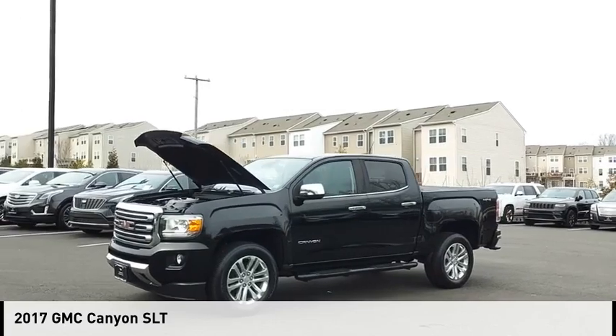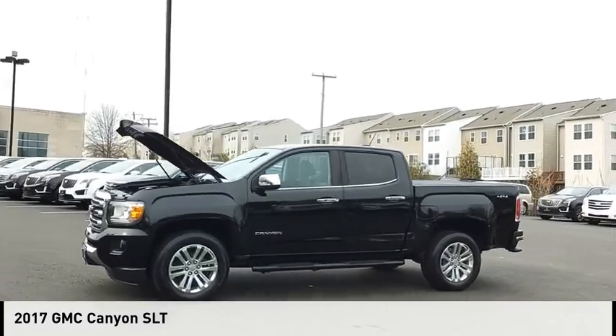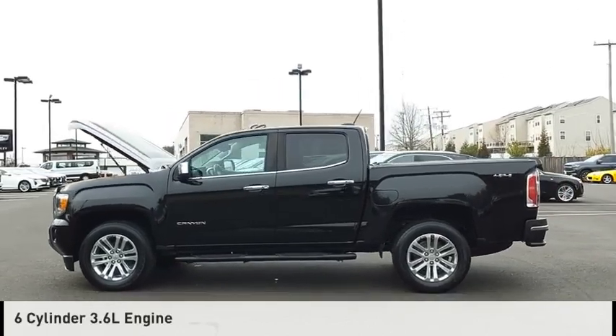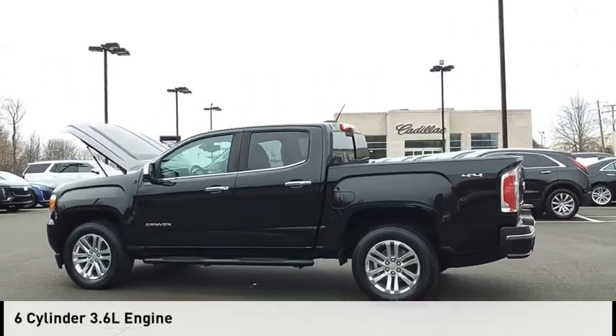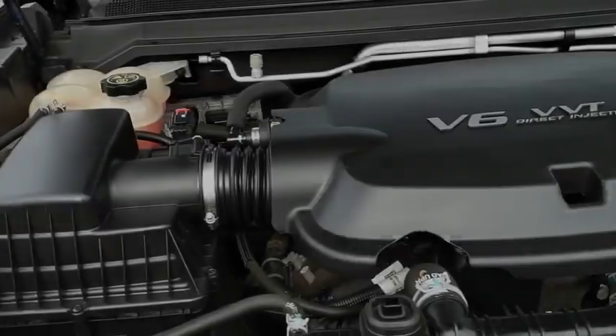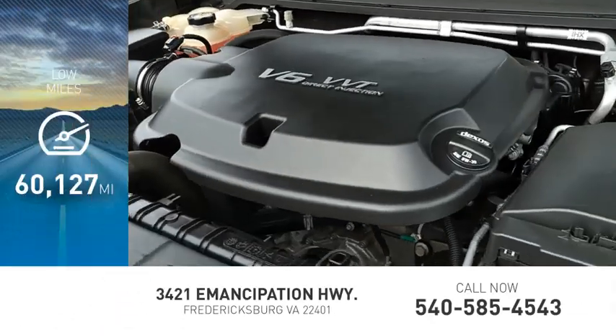Take a ride in the 2017 Canyon. This vehicle is powered by a 4-wheel drive, 6-cylinder, 3.6-liter engine and comes with an 8-speed automatic transmission. This vehicle has less than 65,000 miles.